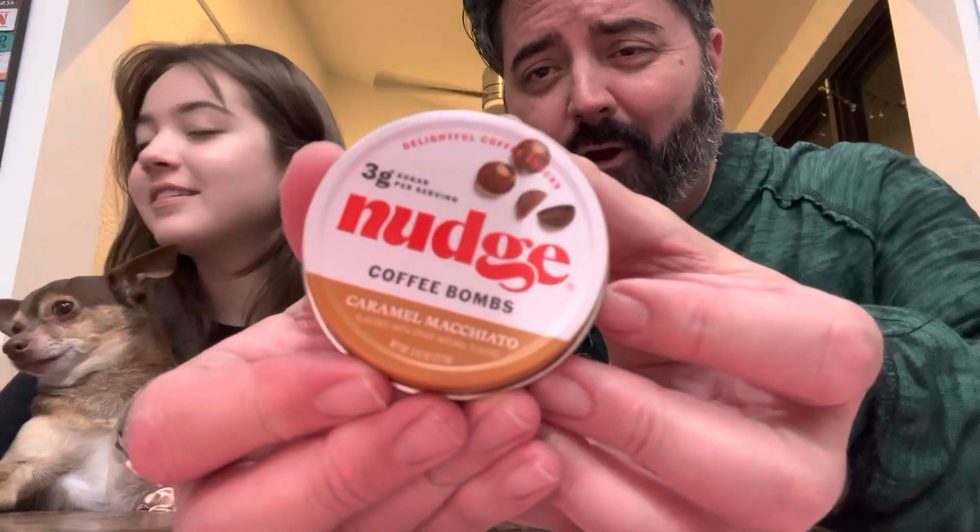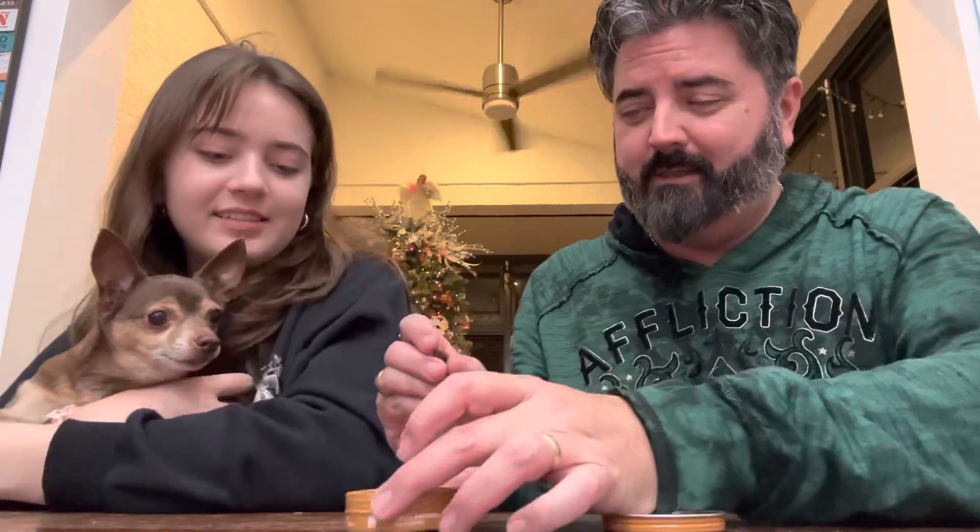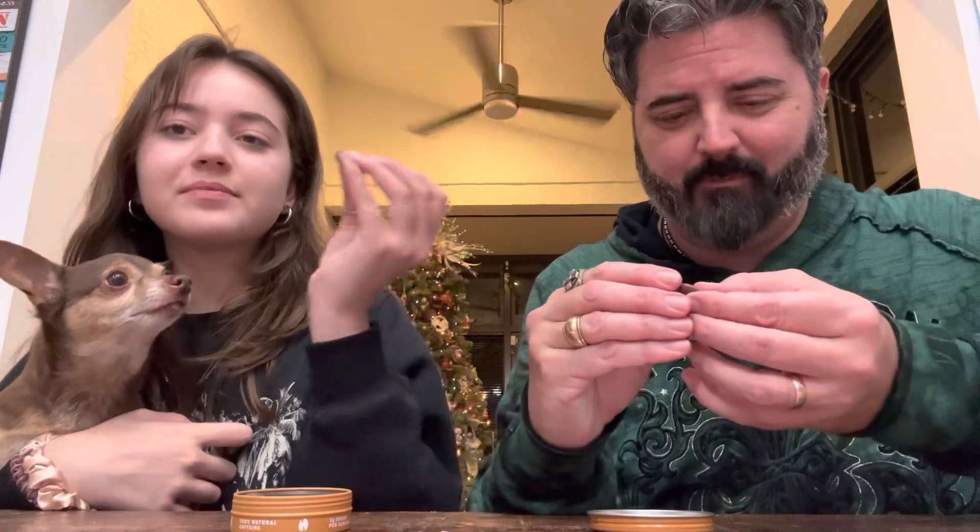So let's get right into it — we got Nudge coffee bombs. It unscrews from the top, and there you go. This is a nudge. Kind of looks like an M&M without the coating.